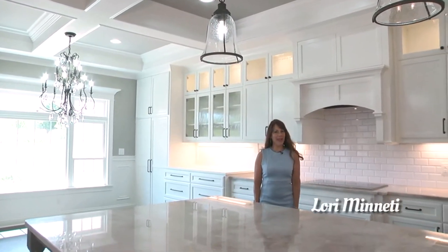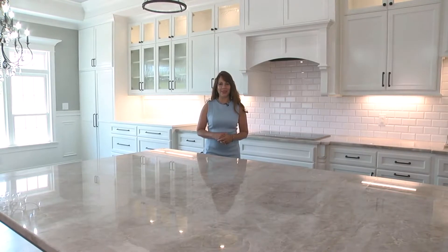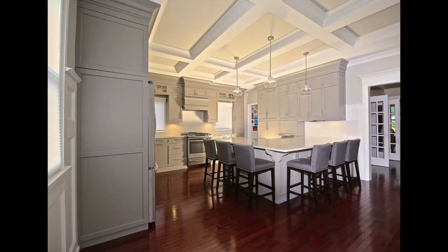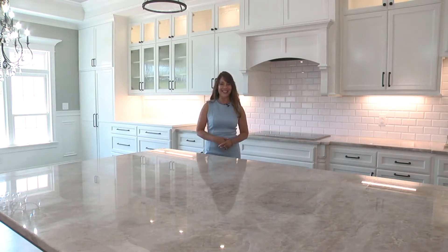Good morning, everyone. I'm Lori Minetti, and this is Builder Showcase Television. Whether you're looking to build your very first home or are planning the ultimate retreat, Builder Showcase has the tools you need to get started. If you're looking for a one-of-a-kind custom home, look no further than Jane Kerwin Homes. Stay tuned — later in the show, we'll talk to Jane Kerwin about the benefits of building a custom home and see stunning examples of her work. We have plenty of other model homes, products, and services coming up.